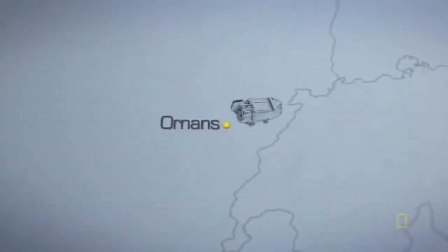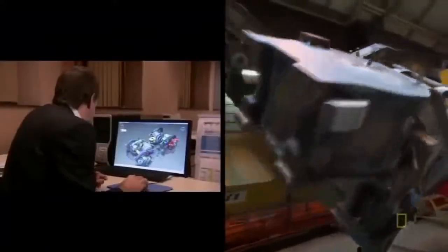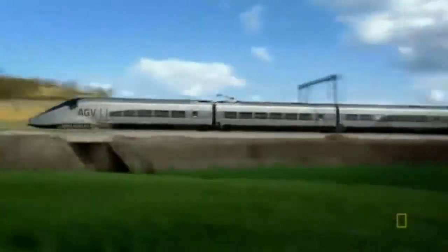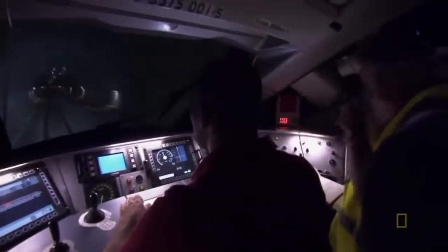Meanwhile, teams across France rework the train's other main components: the motors that push the train, the bogeys which are the wheel carts that carry it, and the safety systems that keep the passengers alive. For train manufacturers, speed means success, and their competition isn't cars, but aeroplanes.